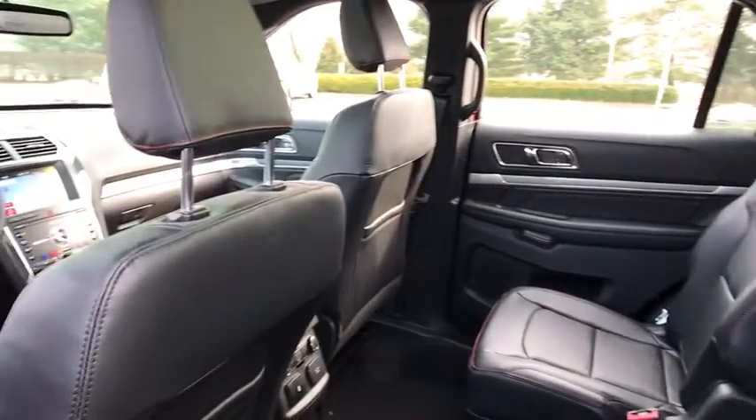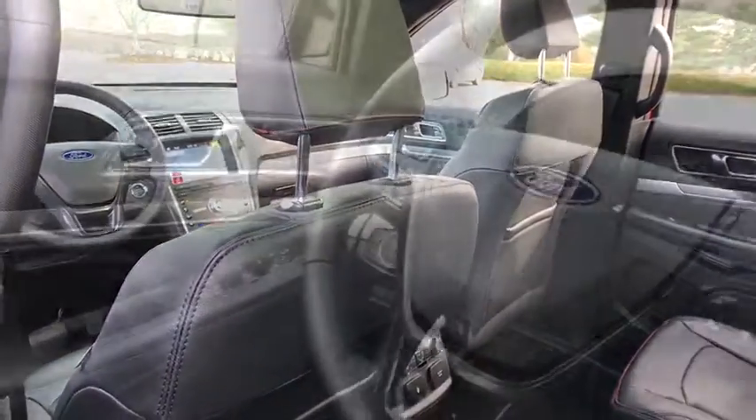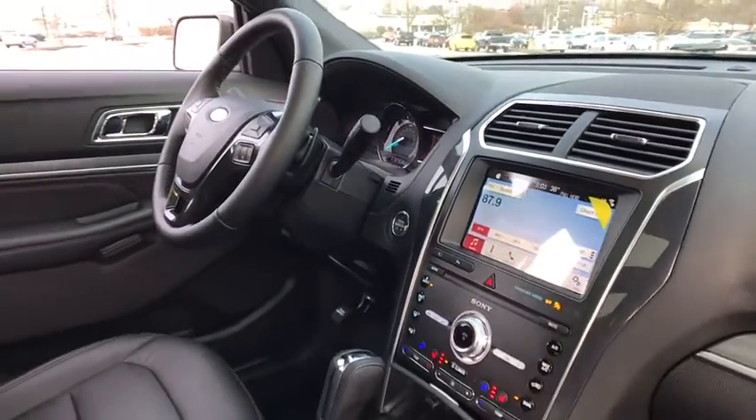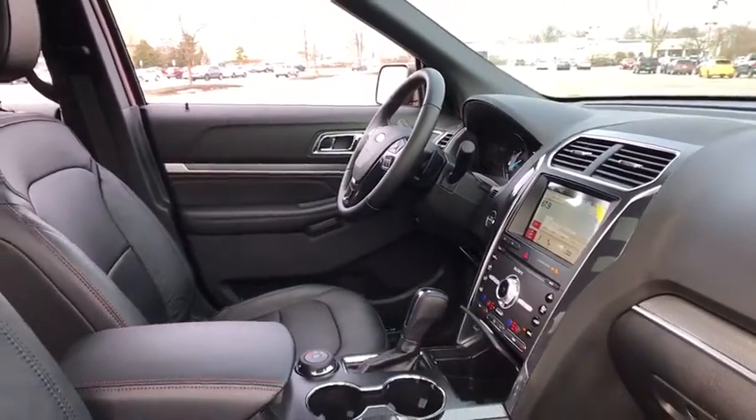Electronic stability control, rear window defroster, power windows, fog lights, heated steering wheel, trip computer, heated front seat, brake assist, tachometer.